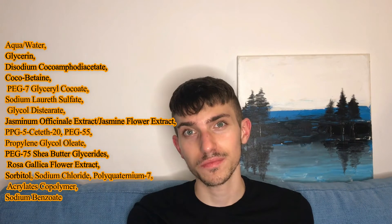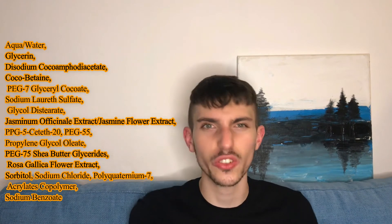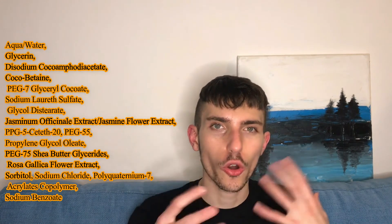These surfactants don't strip away the lipids on your skin; they cleanse your skin very well without making it dry, itchy, or red. Then we also have sodium laureth sulfate.